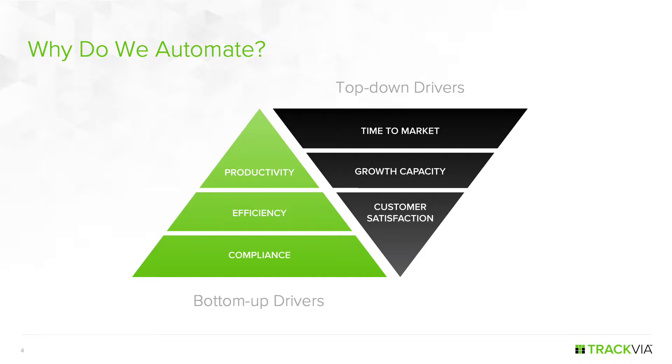I started in process automation back in the imaging and workflow days of the 1990s, when we were focused on business process re-engineering. You can think of re-engineering as the origins of the digital transformation movement we're in today, although it was mostly motivated by bottom-up productivity and efficiency gains. Everything was about automating to reduce costs and, in many cases, reduce the number of people in the back office. Re-engineering got a bad rap for precisely this reason.